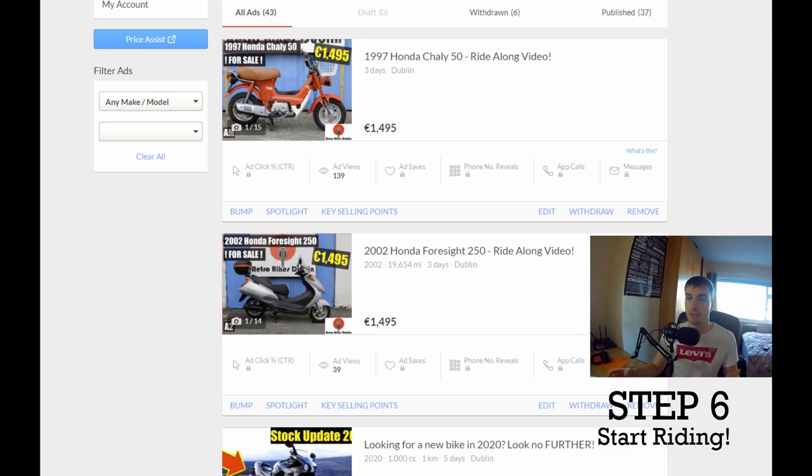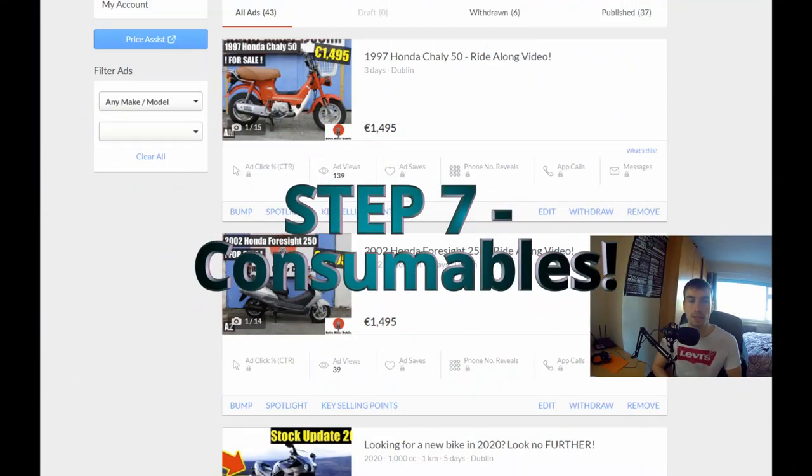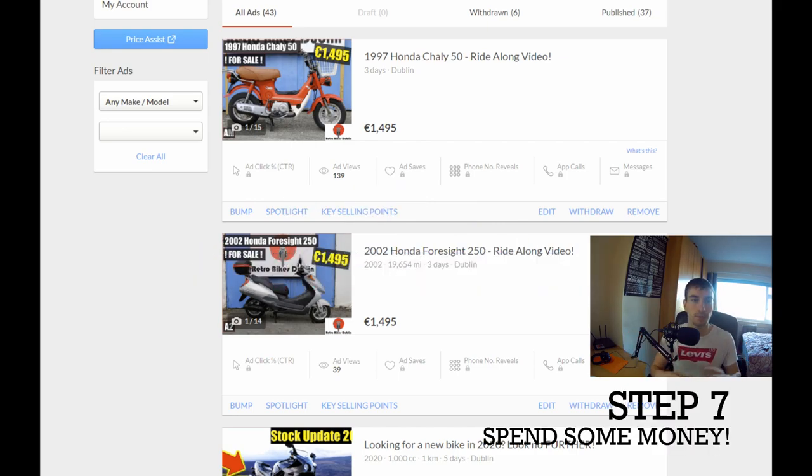Step seven is buying the bike — the consumables. You need to buy a bike, get insurance on the bike, tax the bike, and get the right gear. This is what I call the consumable part of your license, which is going to be the most expensive, but it's part and parcel with motorcycling. I'll probably do a separate video on the cost of getting a motorcycle license in Ireland.